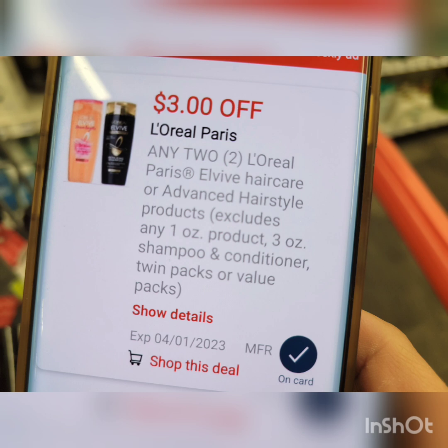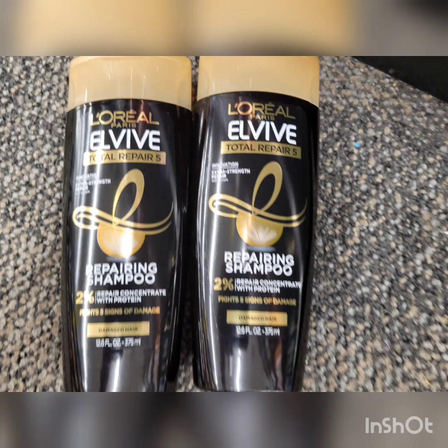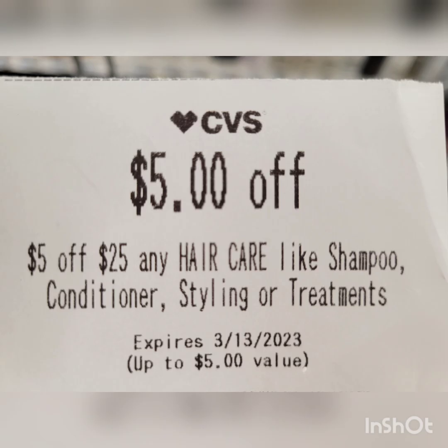There's a $3 off 2 printable coupon from Coupons.com. After two coupons, pay $4.58, get back $4 Extra Bucks — final cost is only 58 cents. I used a printable coupon I printed last week, which is no longer available, but if you still have it, it also glitches with the digital coupon — after both coupons, pay $3.58, get back $4 Extra Bucks — free plus 42 cents, a money maker! For all the shampoo, my total was $26.58. I also have a $5 off $25 hair care CRT — after all coupons, paid $2.58, got back $8 total Extra Bucks — free plus $5.42, a money maker!